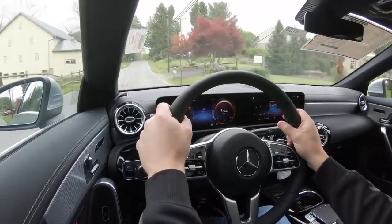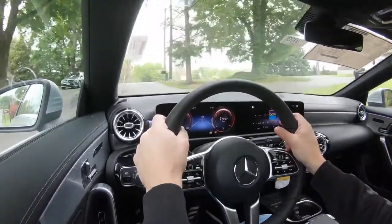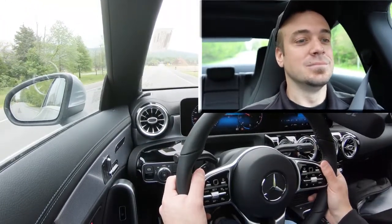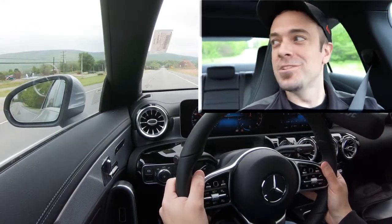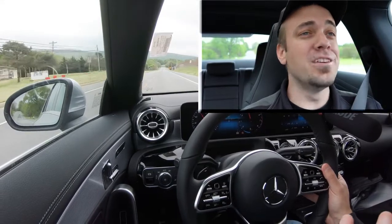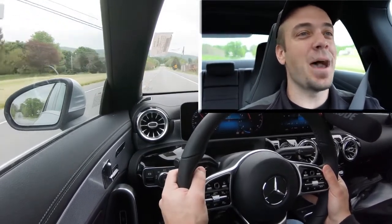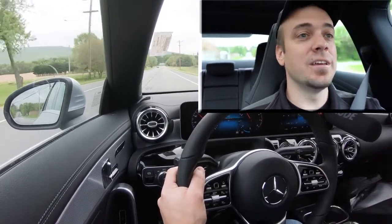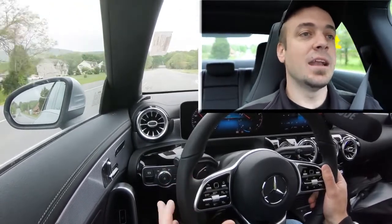Time for a quick acceleration test — found a straightaway. In five, four, three, two, one, go! Oh my goodness. Sometimes with turbocharged engines there's turbo lag — there is no turbo lag here. That is wonderful. Instant acceleration, instant power to the ground. No slippage because we've got the 4Matic all-wheel drive system. That was brilliant.